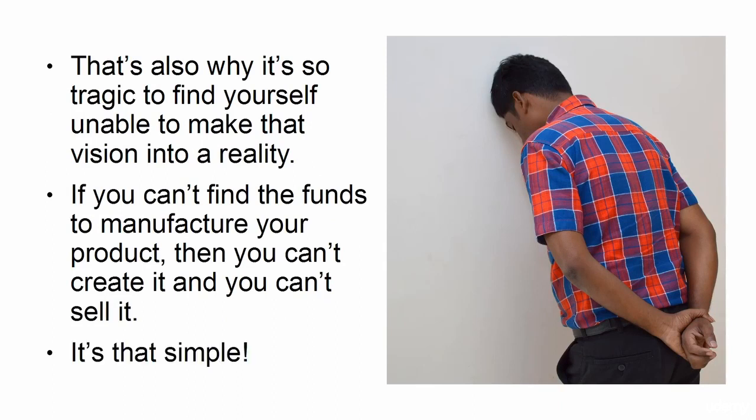In this presentation, I'll show you 6 ways to find funding for your idea, so that your good ideas never have to go to waste.